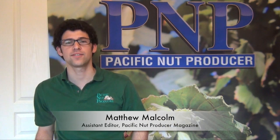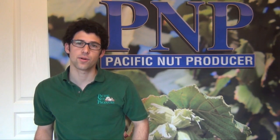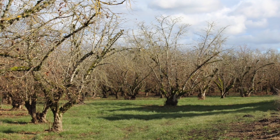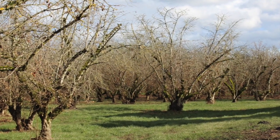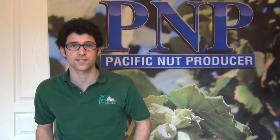Hello, I'm Matthew Malcolm with Pacific Nut Producer Magazine. Here in Oregon, hazelnut growers are taking every opportunity of good weather to prune out eastern filbert blight this time of year. I'm here today with Jay Scheidt at Oregon State University, who talked about the damage that eastern filbert blight can cause on not just the older varieties but also somewhat on Jefferson. Here's Jay.